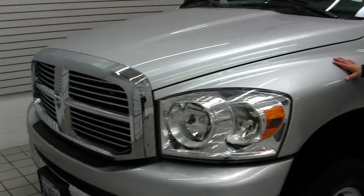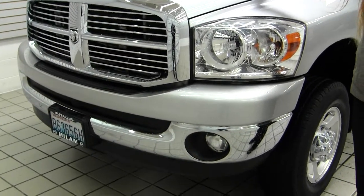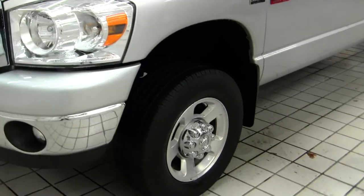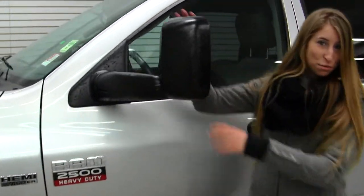Today we're looking at this stunning silver 2008 Dodge Ram 2500 HD Bighorn Edition. It has the 5.7L Hemi engine, automatic headlights, fog lights in the front as well, alloy wheels. The mirrors are heated and they do extend for towing purposes.